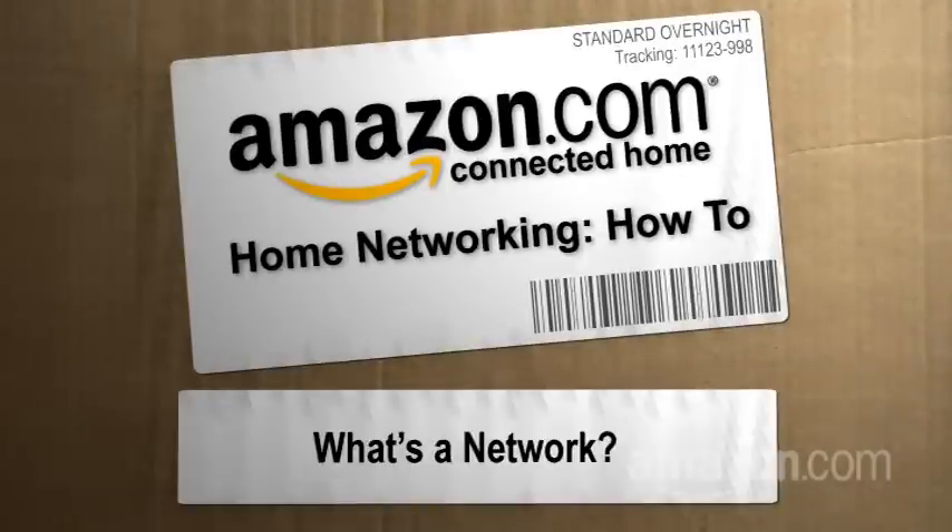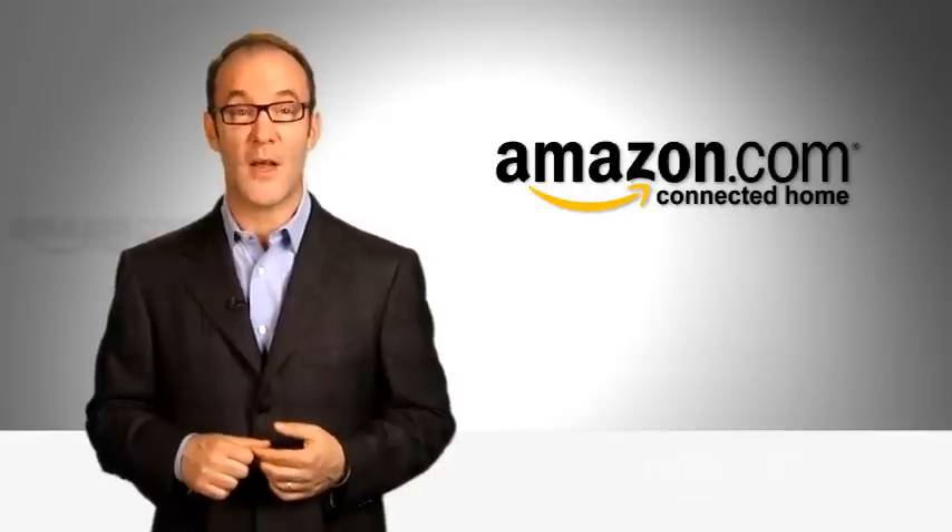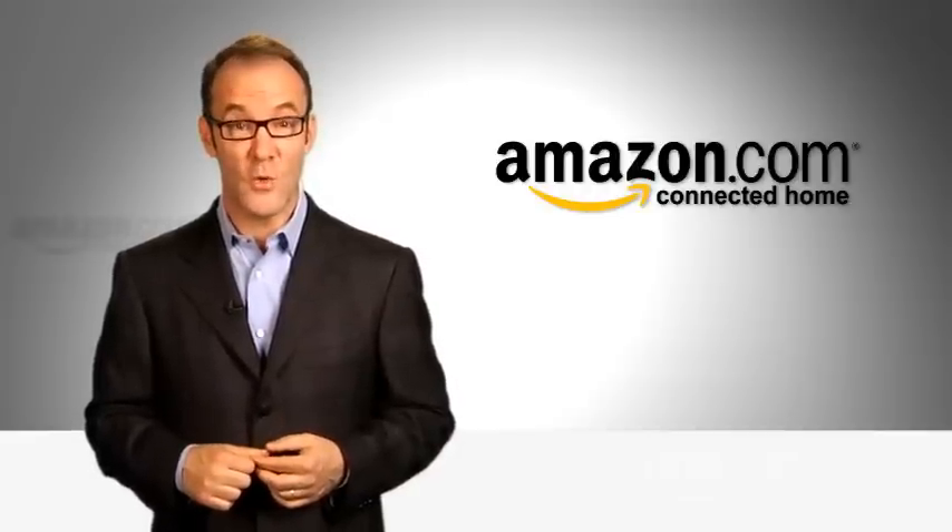Hi, I'm Paul Hochman for The New Simple at Amazon.com's Connected Home. When you're thinking about a network in your home, you're probably imagining connecting a PC in your kitchen to a printer in your den, which is a great idea. In fact, most people, when they imagine what a network can do, that's the thing they want. We even have a video series here on Amazon.com's Connected Home that will show you how to do just that, which is very nice of us.